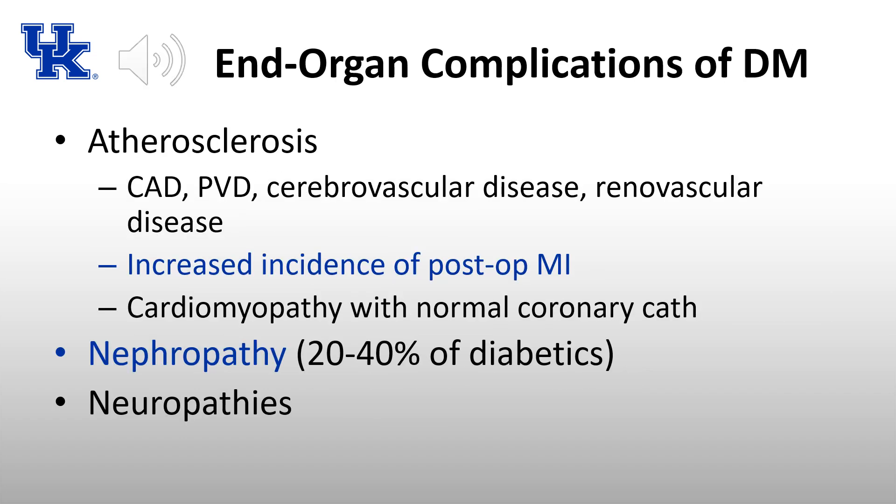End-organ complications of diabetes include widespread atherosclerosis — not limited to any particular arteries — leading to coronary disease, peripheral vascular disease, cerebral vascular disease, and renal vascular disease. In type 1 diabetics, coronary disease can appear at a much younger age than expected. This leads to increased incidence of postoperative MI, and cardiomyopathy can occur with a normal coronary catheterization, as very small vessels affected by diabetes may not be visualized.